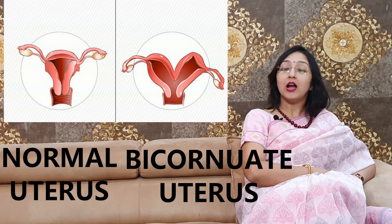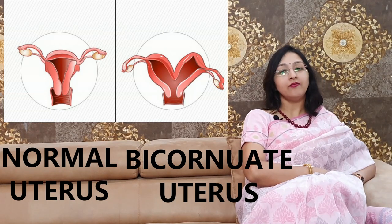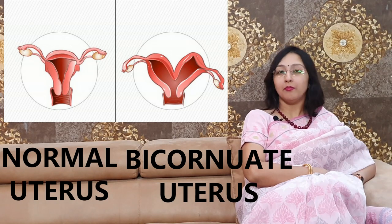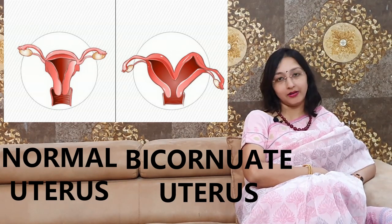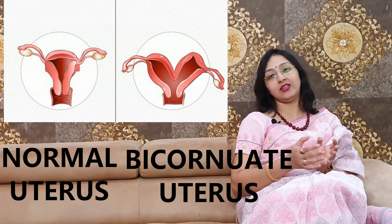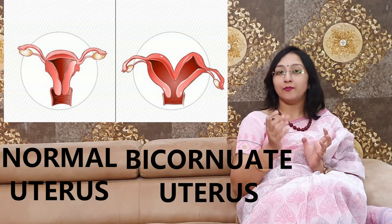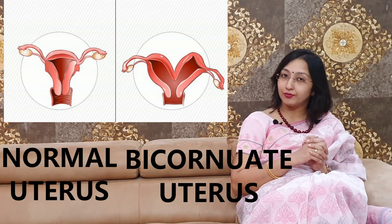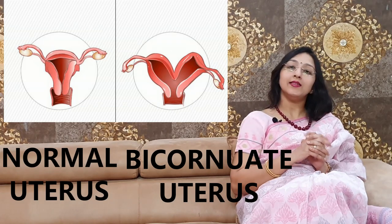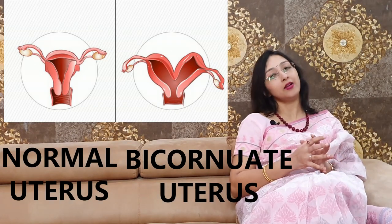Bicornuate uterus, which is usually a heart-shaped uterus, is basically a kind of congenital uterine malformation, meaning it is present from birth. It is an abnormality of the shape of your uterus. So why does bicornuate uterus develop? Why does a female get a bicornuate uterus?